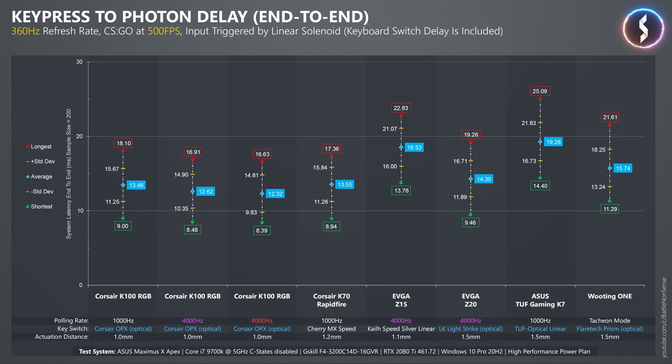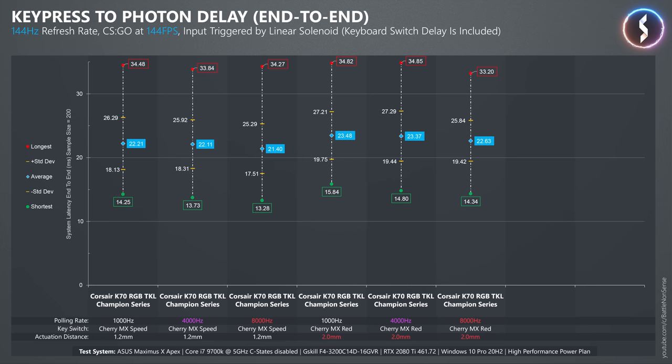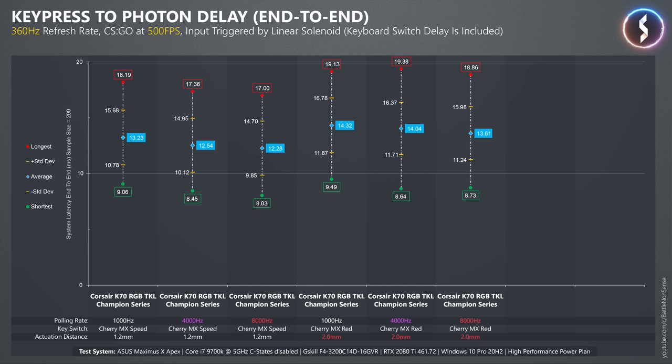You can get the K70 RGB TKL with Cherry MX Speed as well as Cherry MX Red switches, where the Red switches have a longer actuation distance. Since I use a linear solenoid to press the key with the exact same speed every time, we can put these switches against each other. At 1kHz the average delay is 1.2ms longer with the Red switch, and the same is true at 4kHz and 8kHz. Moving to 360Hz and 500FPS the delays are lower overall, but the Red switches again increase the average delay by a little more than 1ms. So if you prefer the feel of Cherry MX Red switches over the Speed switches, you don't have to worry that these increase input lag by much, while the longer actuation distance may help avoid accidental key presses.